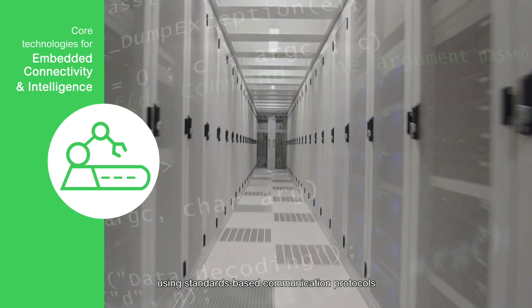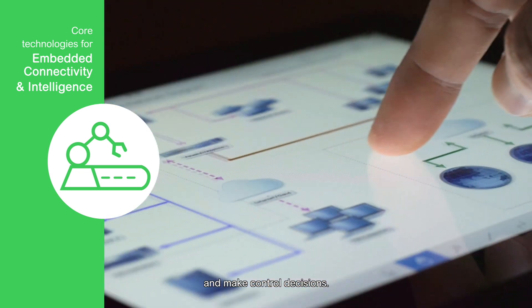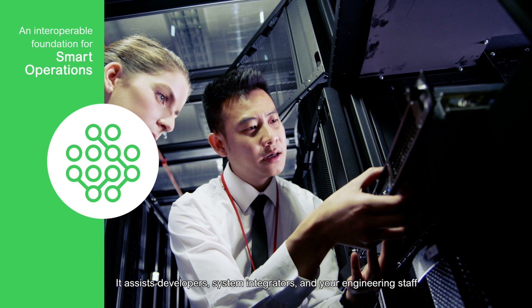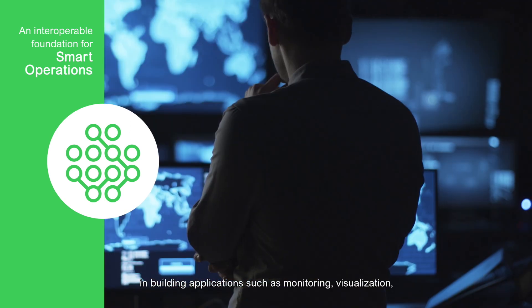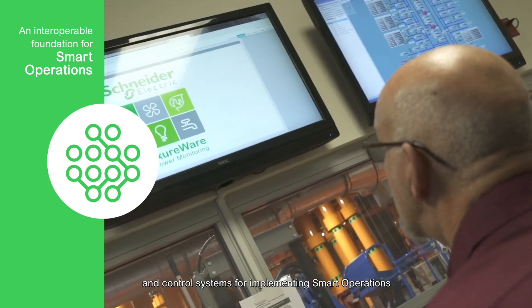Smart devices can perform native analytics and make control decisions. The platform assists developers, system integrators, and your engineering staff in building applications such as monitoring, visualization, and control systems for implementing smart operations across your enterprise.